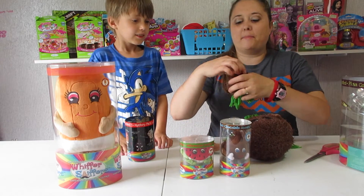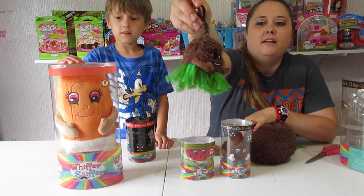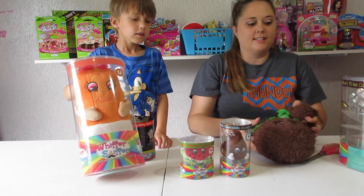And here is the backpack hanger of King Konga. So cute.